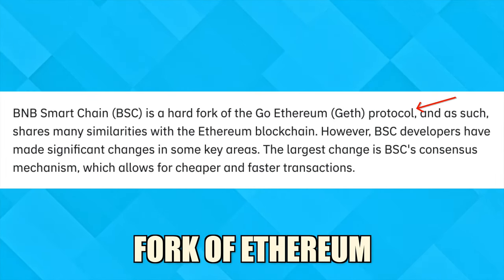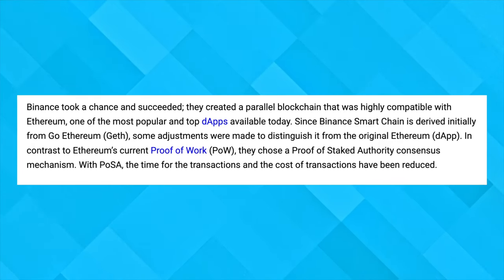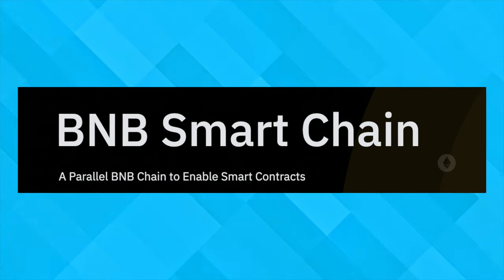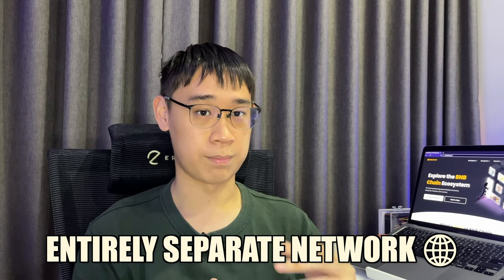This network is a fork of Ethereum, which means that the majority of Ethereum's code was copied, but the developers made some minor changes. One of the more significant changes was that the Binance Smart Chain uses a proof-of-stake consensus mechanism rather than proof-of-work, which was what Ethereum was using previously. This allowed developers to deploy smart contracts on the Binance Smart Chain, and it is an entirely separate network from the Binance Chain.